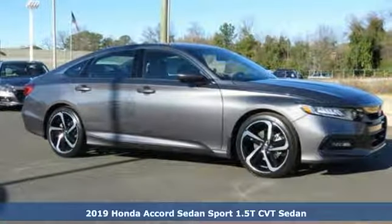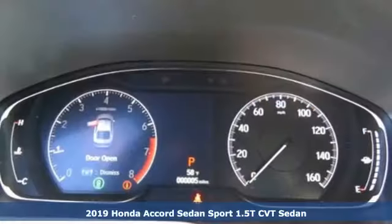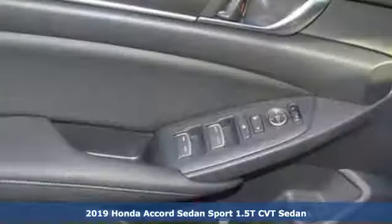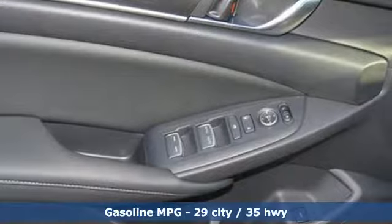It's a new 2019 Honda Accord sedan. Honda made no compromises with this luxurious and practical Accord, and it comes with all the amenities you need.